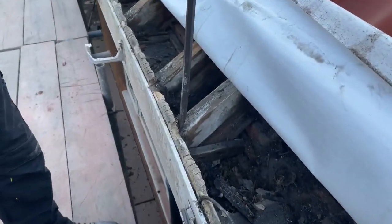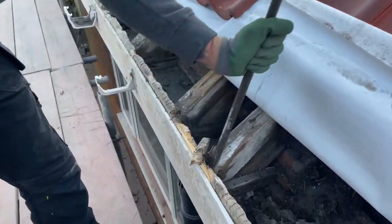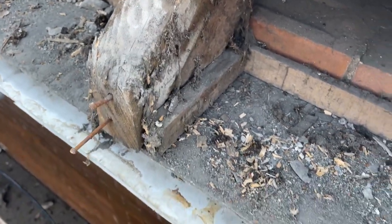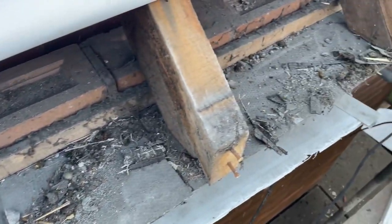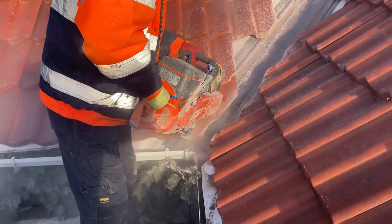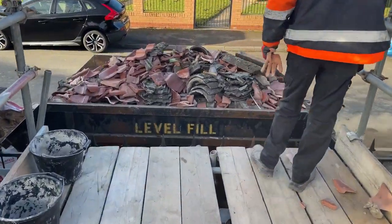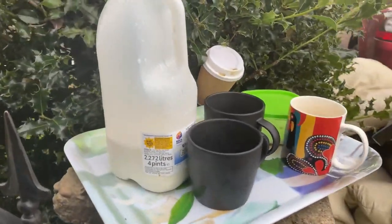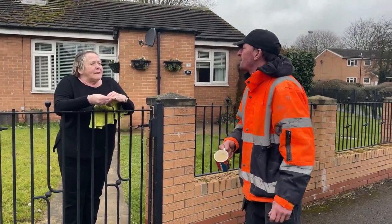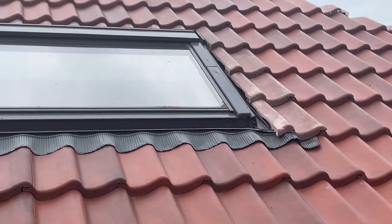Now they're taking the fascia boards and soffits off — they left them on for the ability to get on and off the roof. Now they've finished with the roof they can take these off. The actual timber on the joists is perfectly good still. More cutting and tidying to be done. Four of these skips — and cup of tea, thank you very much! Nobody in the house, so you need a good neighbour — always valuable.